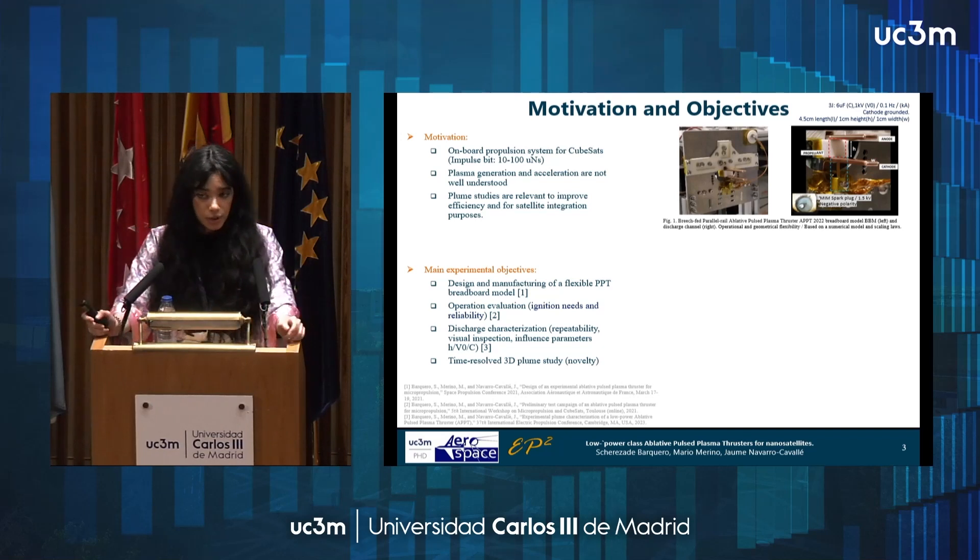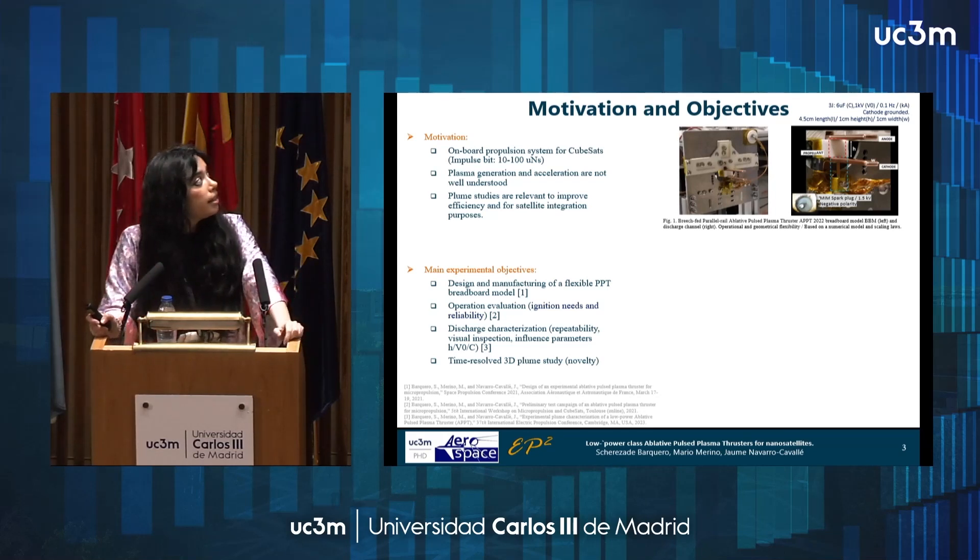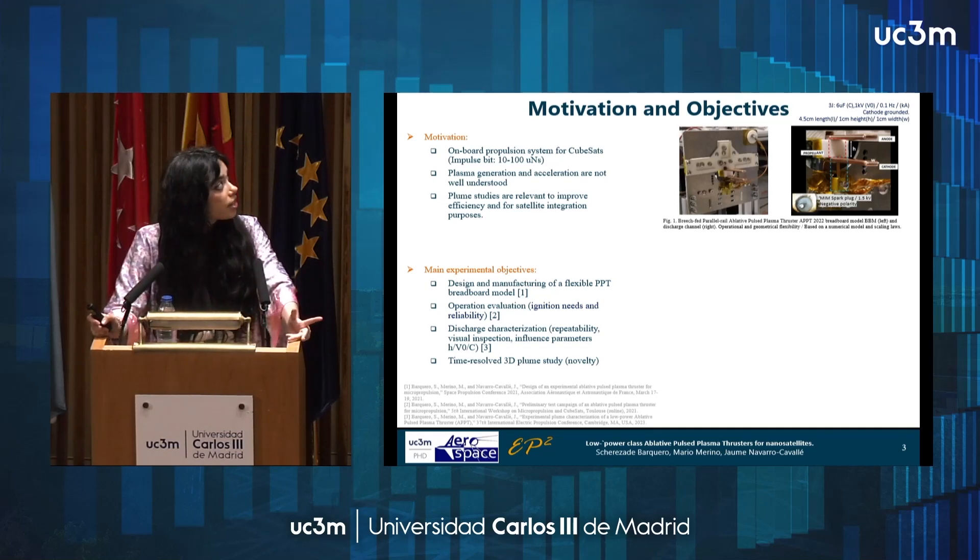So what was the motivation for this PhD? What we want is to face the lack of onboard propulsion systems for CubeSats, and our proposal is an ablative plasma thruster. Why? Because we can manage down-scalability in an easy way, we can avoid mobile parts or injection systems which add more potential for failure in space, and it also gives us thrust versatility just by varying the firing frequency.